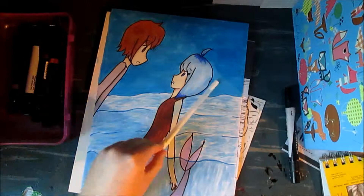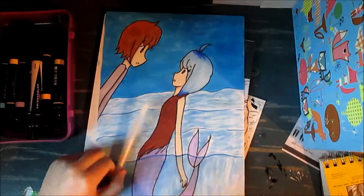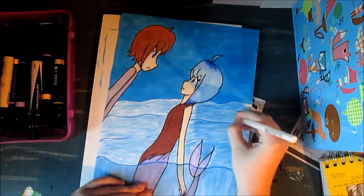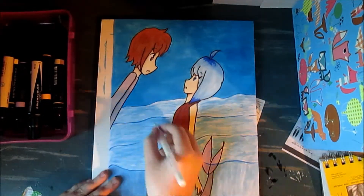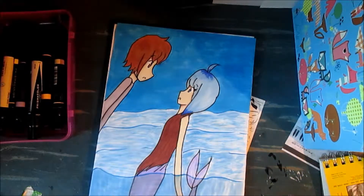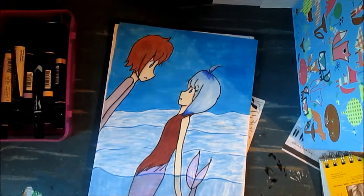I'm going to need to do more watercolor speedpaints because I really like doing my watercolors. I've gotten better at them, I think, because I started doing a slightly different style and I really like how they're turning out. I might have posted one on my Facebook — yeah, I did. I'll leave a link in the description.